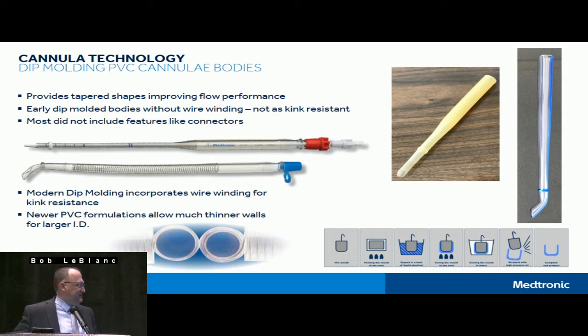In the bottom left, our most recent venous cannula is compared to a previous dip-molded material used in the industry. Both are PVC, but the wall thickness is significantly different. Both are 29 French venous cannula with the same outer diameter; however, the inner diameter is significantly larger in the newer version. PVC formulations have evolved to allow a far thinner wall with equivalent or greater strength. This means the same OD — which the surgeon cares about when placing it into the vessel — but a much larger ID with modern materials, giving much better flow capability.